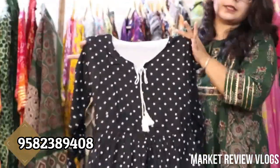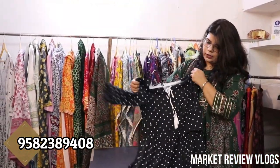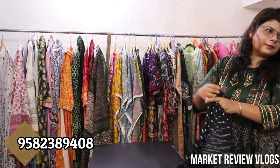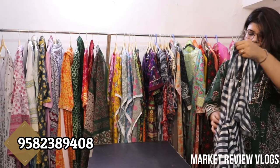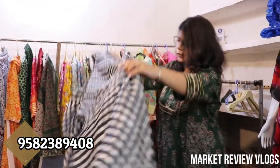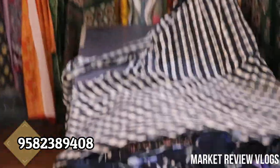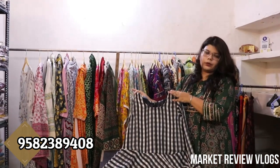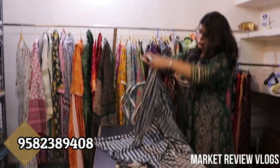This is still available in size 42 and the prints will be changed. The prices will be Rs. 600. There will be georgette dresses available — this is a short dress available in L and M sizes, up to size 42. The zipper will come from behind. The price will be Rs. 550.